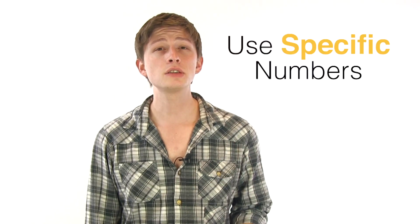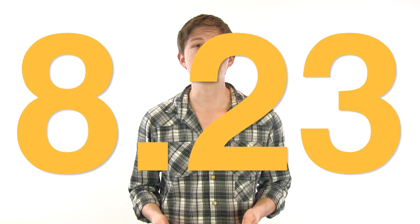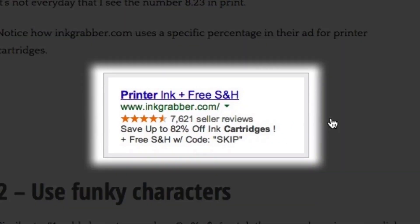Tip number one: use specific numbers. This works in every kind of copywriting. Use goofy numbers like 71 instead of 70, or 8.23 instead of 8. The former looks more precise and thus trustworthy than the latter, and they also catch attention. Notice how InkGrabber.com uses a specific percentage in their ad for printer cartridges.